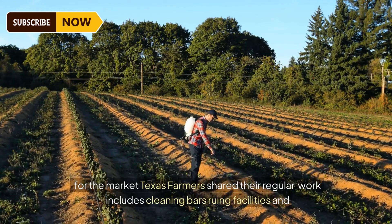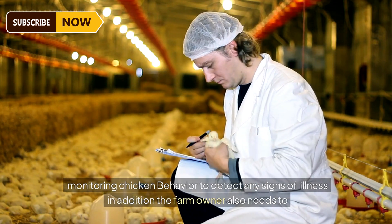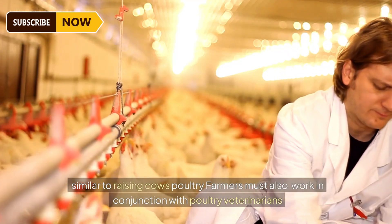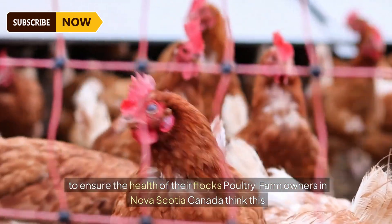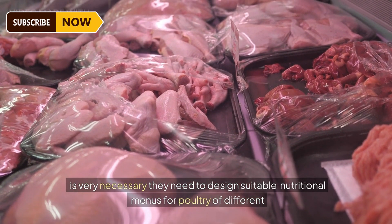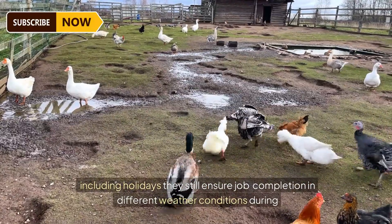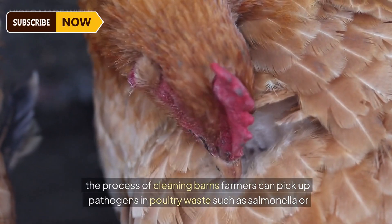Texas farmers' regular work includes cleaning barns, running facilities, and monitoring chicken behavior to detect signs of illness. Farm owners also need to transport poultry to processing factories and add new chicks to maintain operations. Similar to raising cows, poultry farmers must work with poultry veterinarians to ensure the health of their flocks — as in Nova Scotia, Canada, where farmers design suitable nutritional menus for poultry of different ages. Poultry farmers may have to work every day of the week including holidays. During barn cleaning, farmers can be exposed to pathogens in poultry waste such as Salmonella or E. coli.